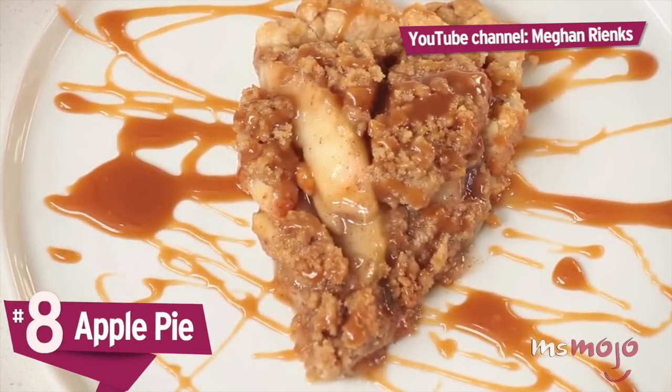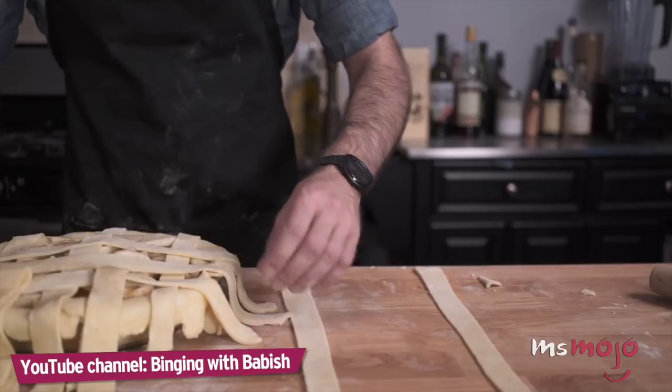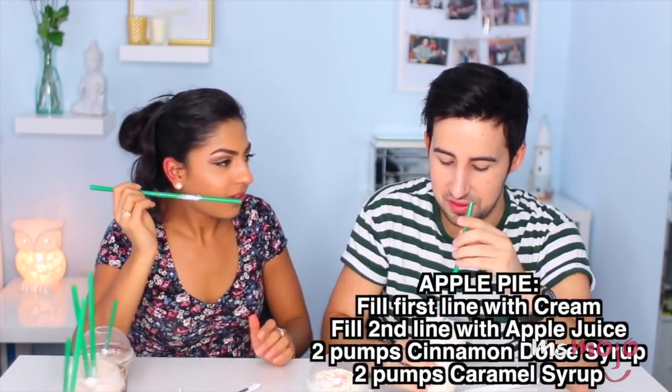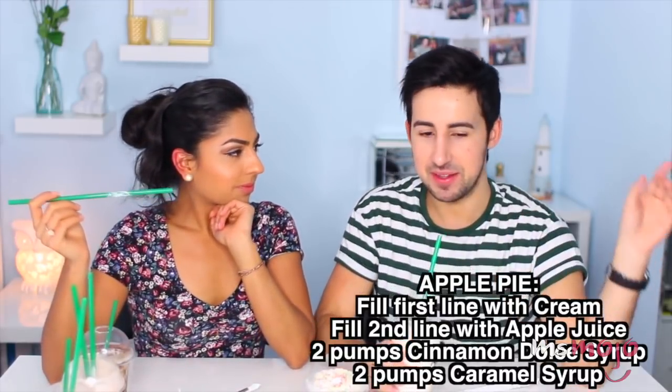Number 8: Apple Pie. Another all-American dessert that somehow hasn't received the honor of being translated into a Frappuccino is Apple Pie. People have tried to create secret menu versions using apple juice and cinnamon dolce syrup, but it's just not the same as the hot and gooey comfort food we know and love.